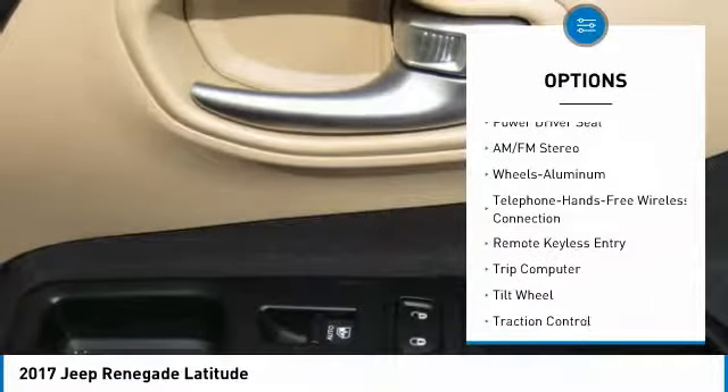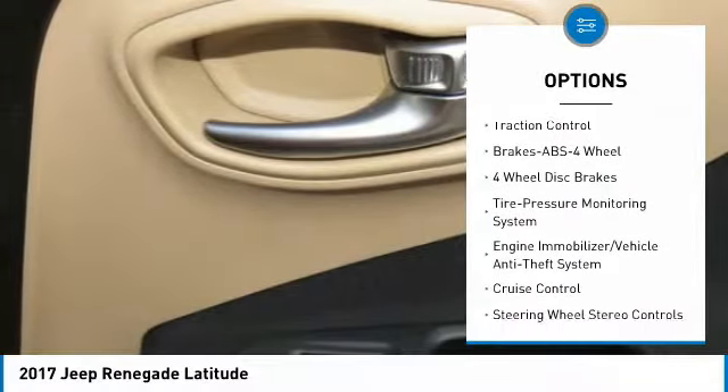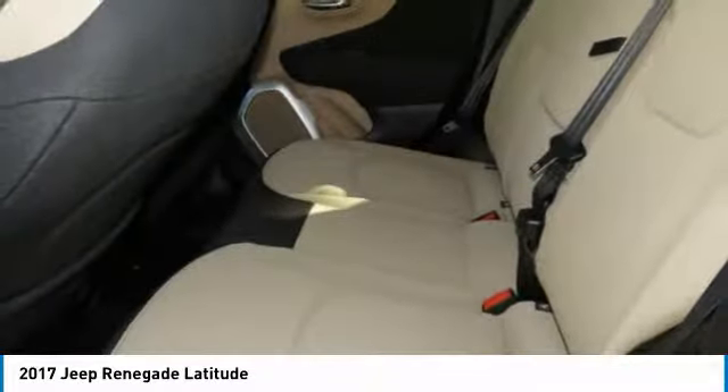Anti-lock braking system, traction control, Bluetooth wireless data link for hands-free phone, air conditioning, power steering, aluminum wheels, cruise control, floor mats, rear defrost, AM FM stereo radio.